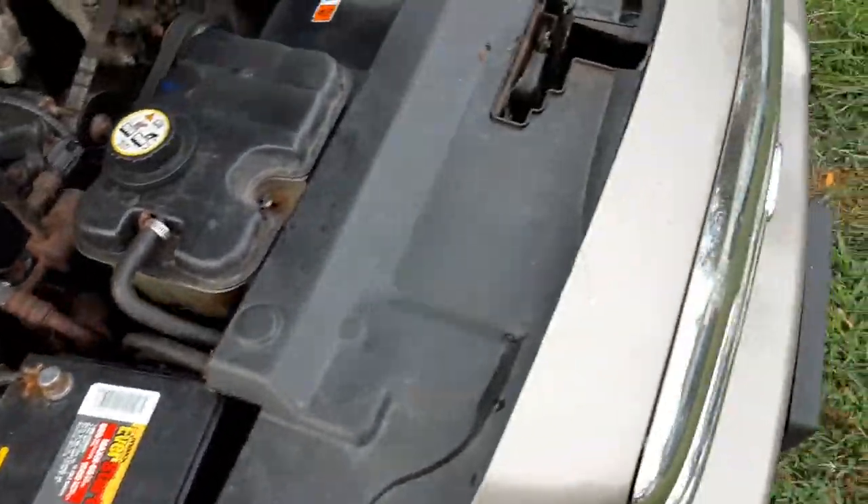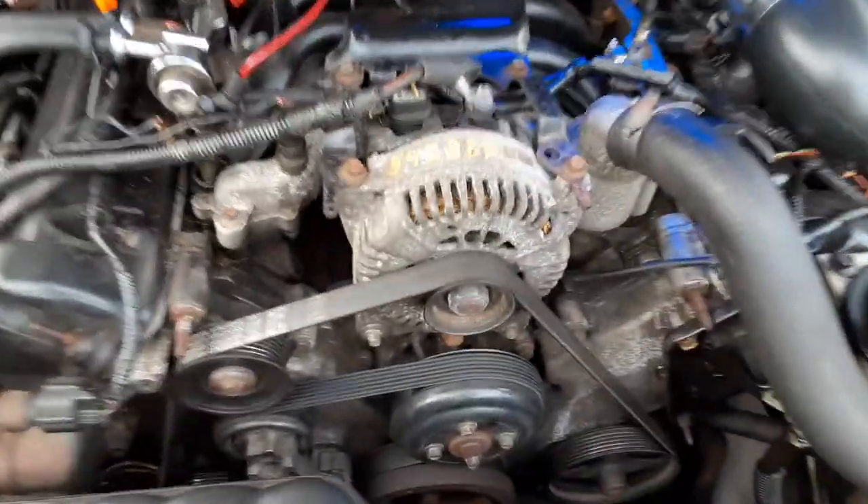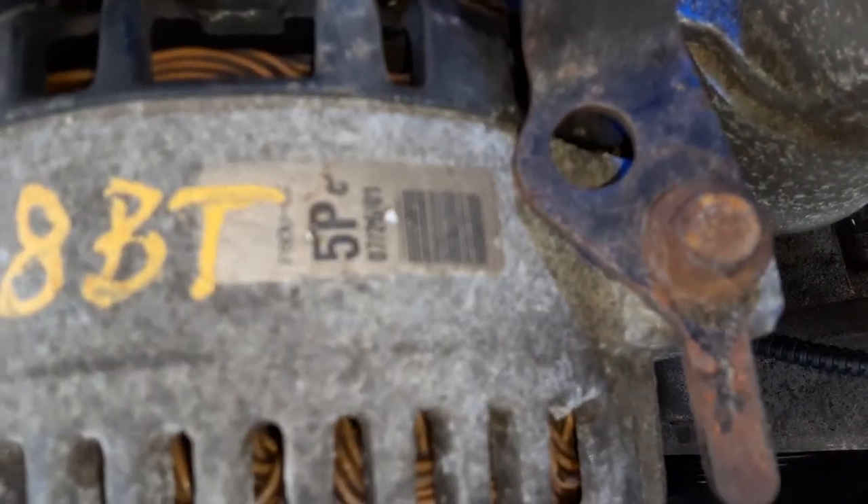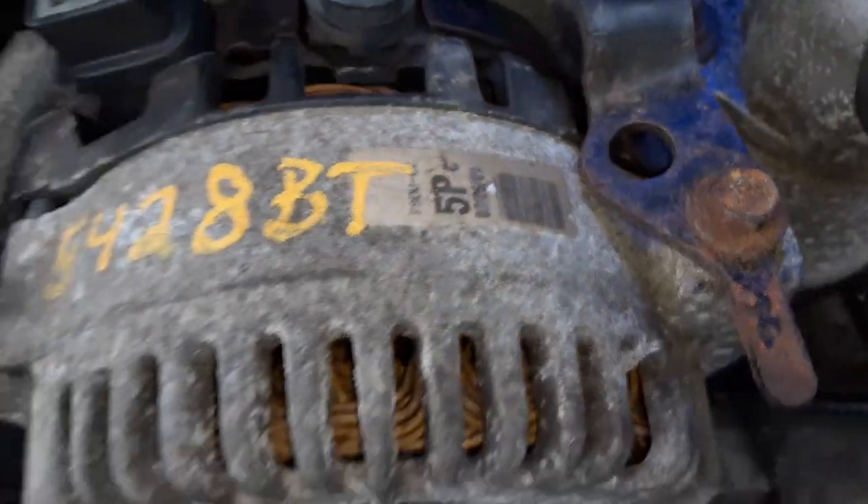I've got a big battery in there because the original was total shit. And the alternator — which, by the way, is original to the car — 340,000 miles and it's still working. There's the date right there.